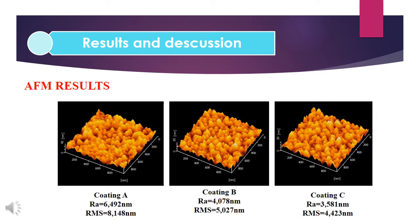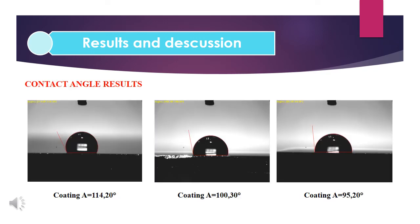The surface topography of the titanium aluminum nitride thin films was also studied using atomic force microscopy for a scanned area of one micrometer square, as shown in the figure. A columnar structure is observed. The nitrogen flow rate does affect the surface roughness of the coating — increasing nitrogen flow rate decreases the surface roughness. The contact angle measurement results show that the contact angle between a water droplet and the coating is greater than 90 degrees, meaning the coatings are hydrophobic. Increasing nitrogen flow rate decreases the hydrophobicity of the coating.